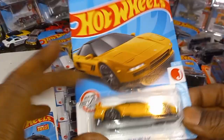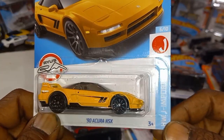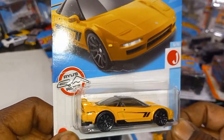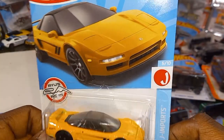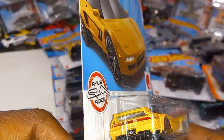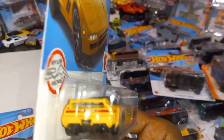Beautiful — this is a Ryu Rider from the HW J-Imports: a '90 Acura NSX. Now last we saw this in dark evergreen, and here's the recolor in banana yellow — bumblebee yellow, whatever you want to call it. Clear top. Can't really make out what it says on the license plate.